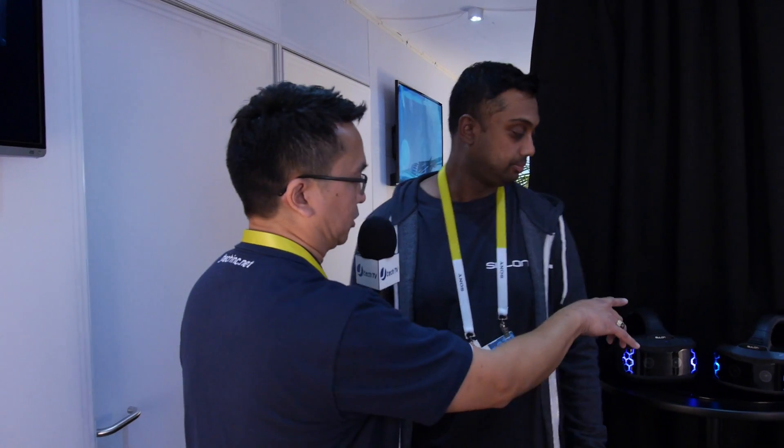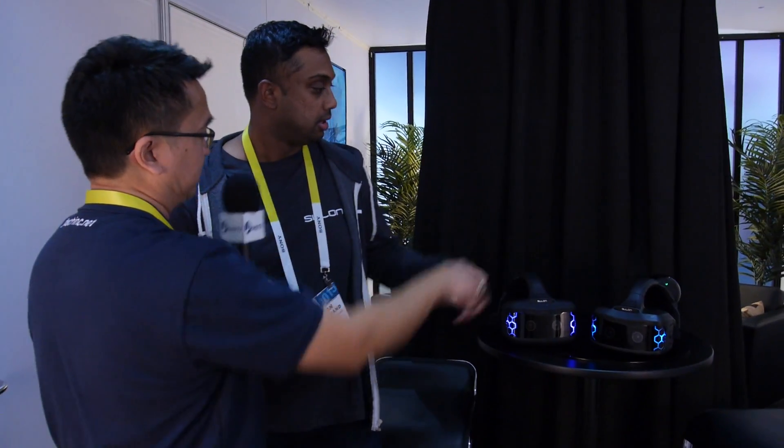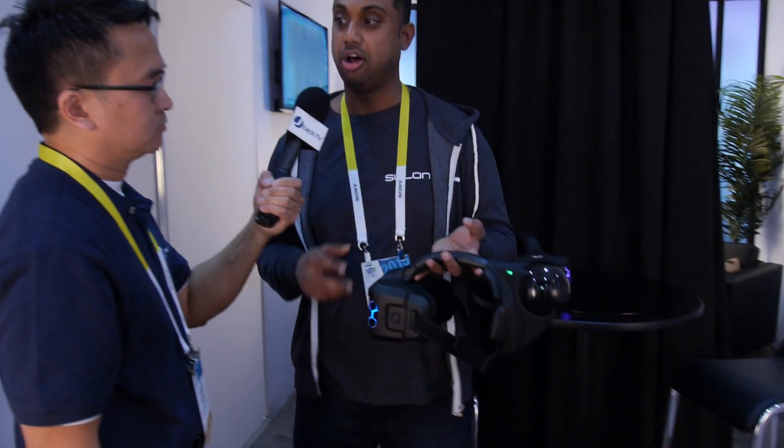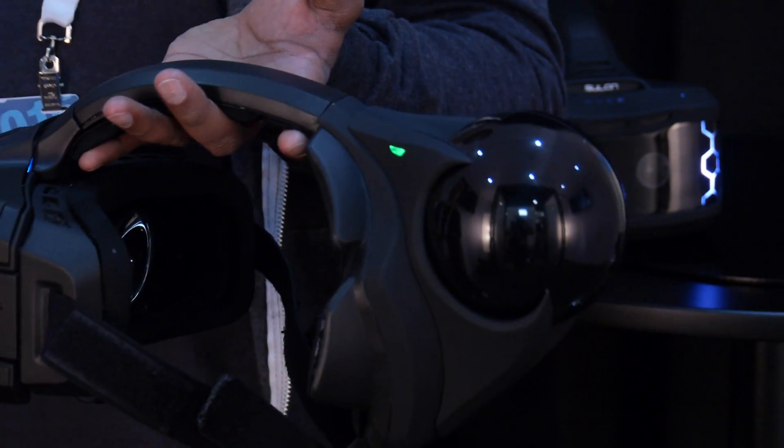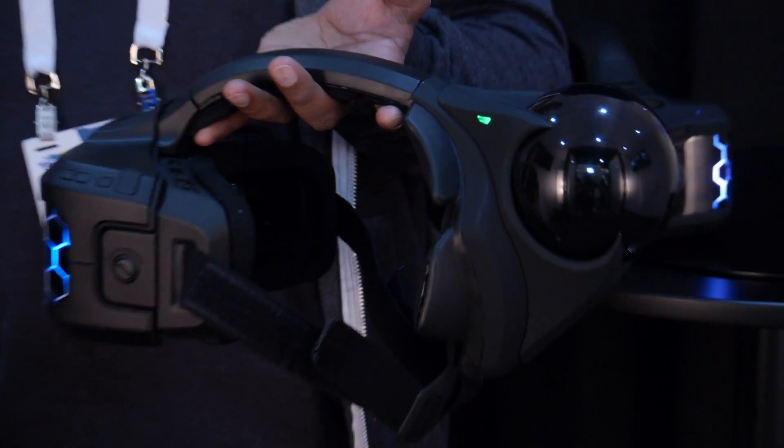I also noticed on this model here you have a sphere on the back. This is called a spatial scanner. This actually does all the spatial scanning of the environment and it's the part that is contextually aware of the physical environment. We call it the spatial scanner.